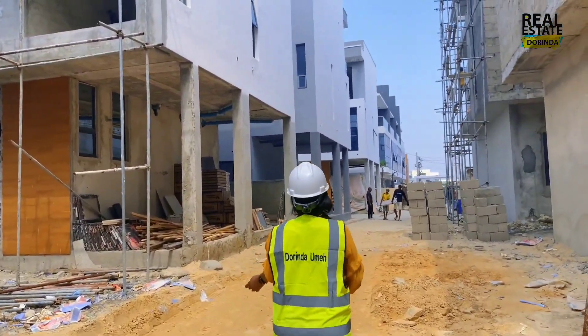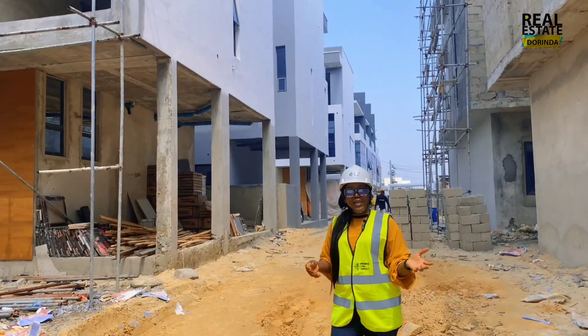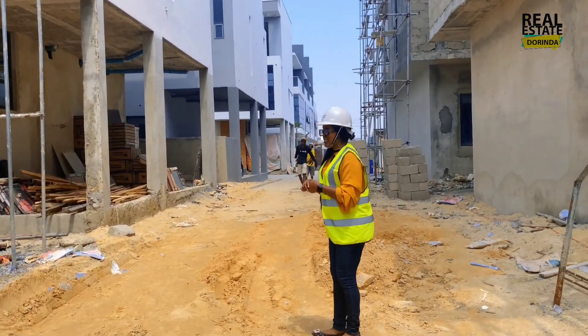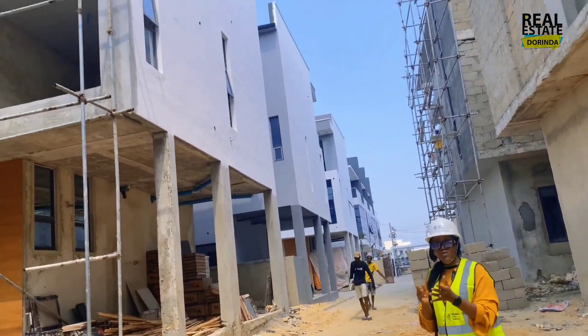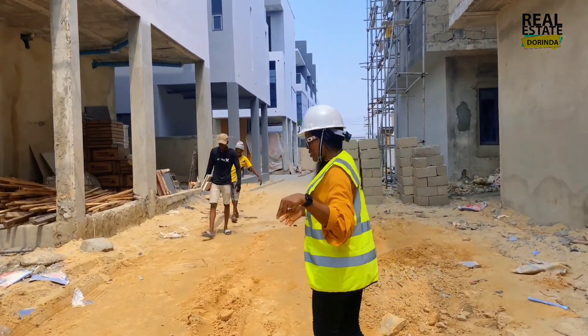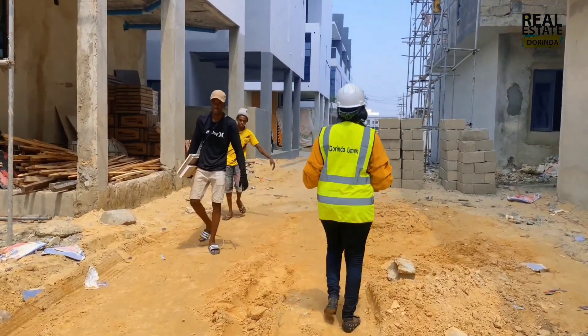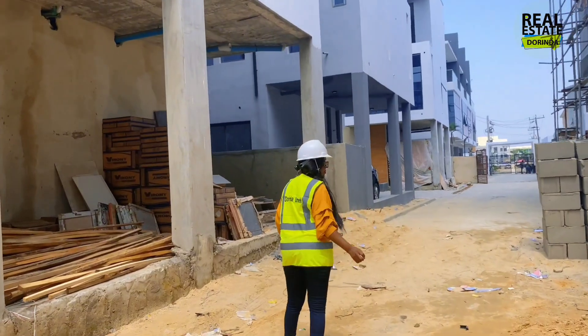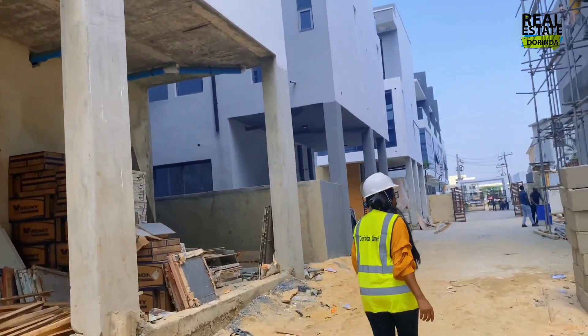I'm going to take you now to the semi-detached duplex that is available for sale. This estate comprises semi-detached duplexes, terraces, and just one block of apartments. The semi-detached is not your normal design — it's a design you'd definitely want.